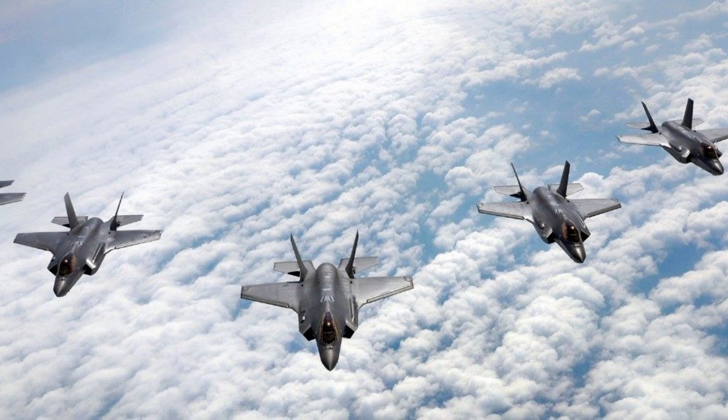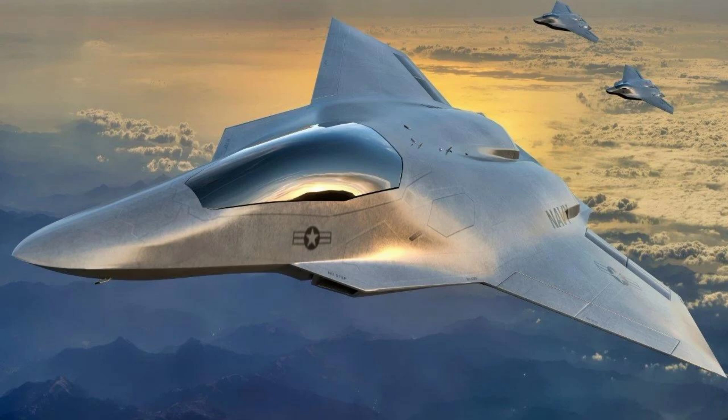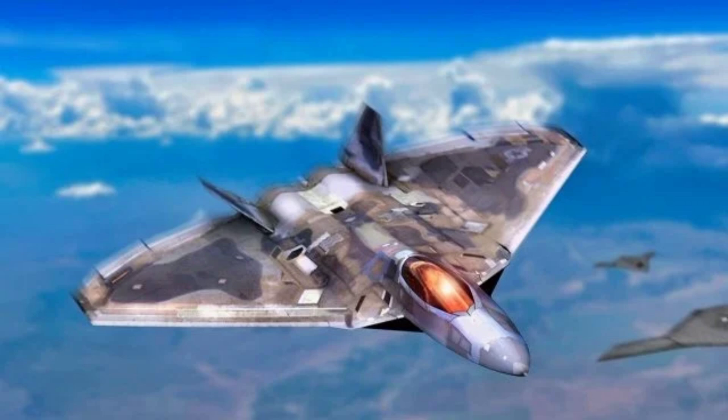The F-35 is heavily armed and considerably heavier than previous lightweight fighters, with the lightest variant weighing just over 29,000 pounds. Three main F-35 variants exist: the conventional takeoff and landing F-35A, the short takeoff and vertical landing F-35B, and the carrier-based F-35C. Built on lessons learned from the Raptor program, the F-35 is equipped with sophisticated sensors and avionics components. Its open architecture code allows for continuous updates, and an extremely low radar cross-section enhances its stealth capabilities.